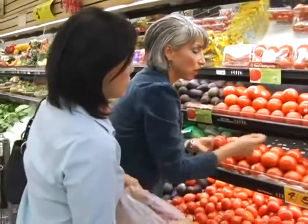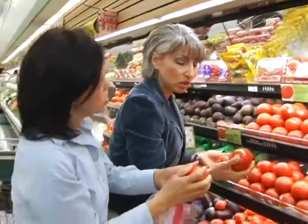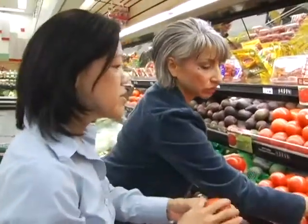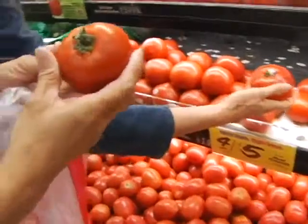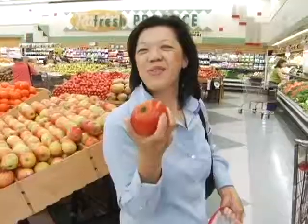Sometimes you want them softer than other times, but not too soft — you just want to be able to press gently. And this nice red color, there's no blemishes on there. I love the smell of tomato — smell this! Tomatoes are great for you, they've got a lot of vitamin C.